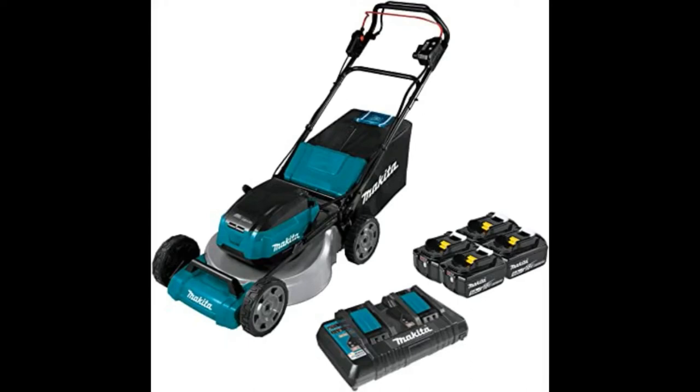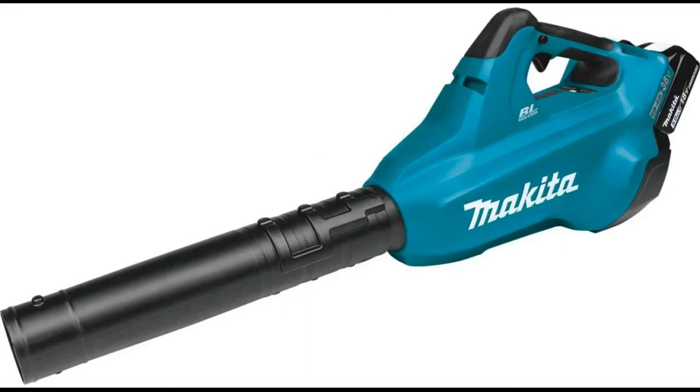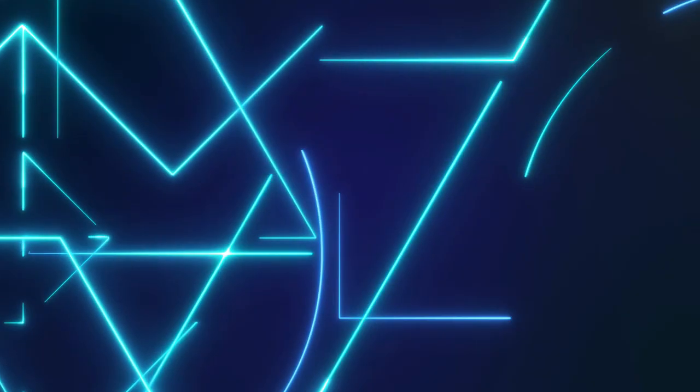I know this Makita handheld jet works, but it will only disappoint people who have larger yards. My yard is only 10,000 square feet. Unless you stock up on the 5Ah batteries, those with larger yards should choose a gas-powered blower and will only be able to envy the people for whom this works well.